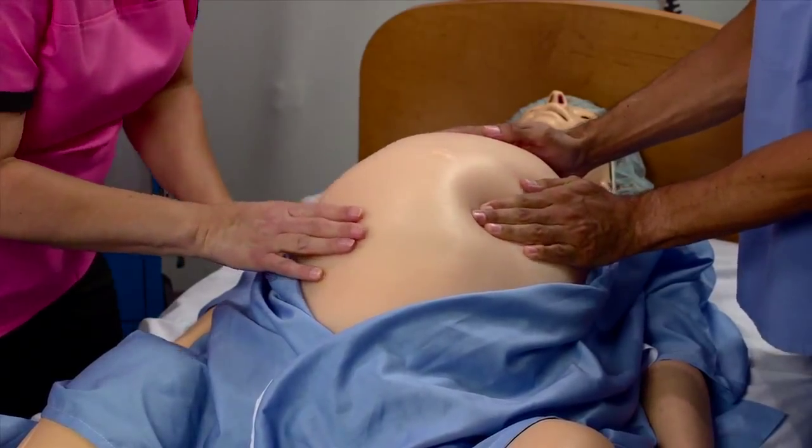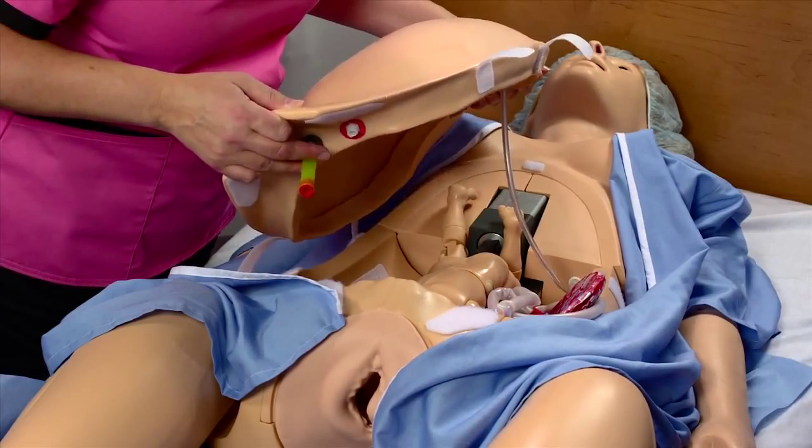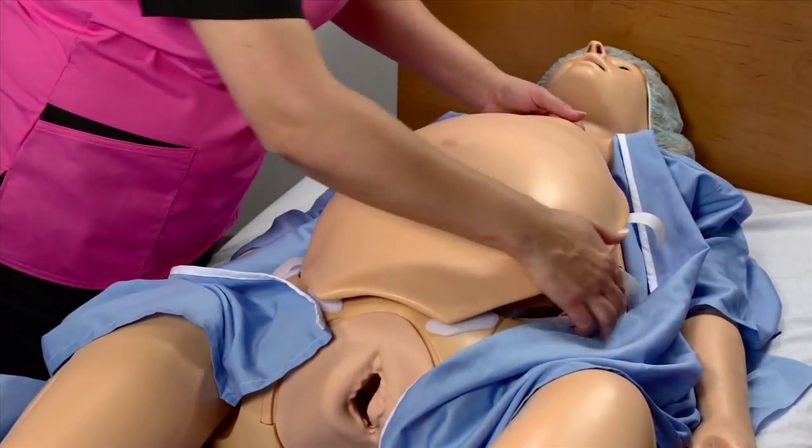The abdominal contraction cover generates palpable contractions. In addition, the cover is equipped with a built-in fluid bladder and urethra that allows for urinary catheterization exercises.